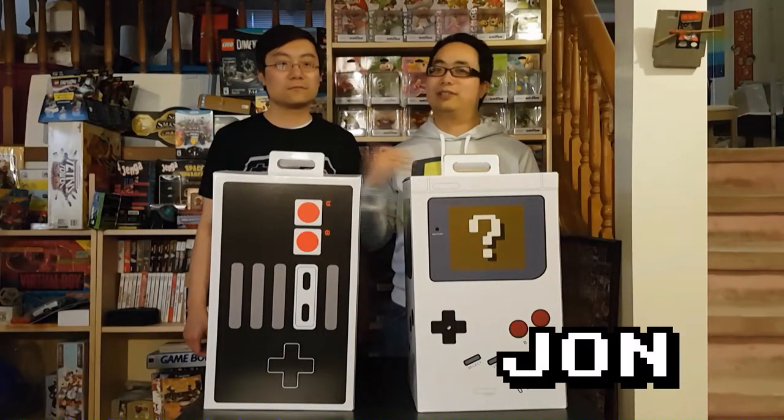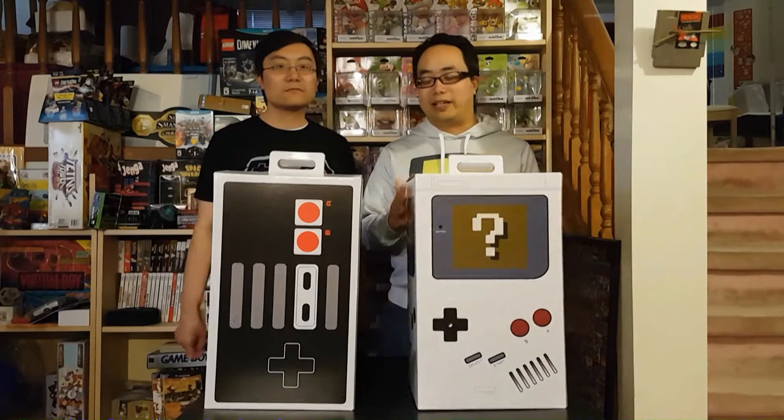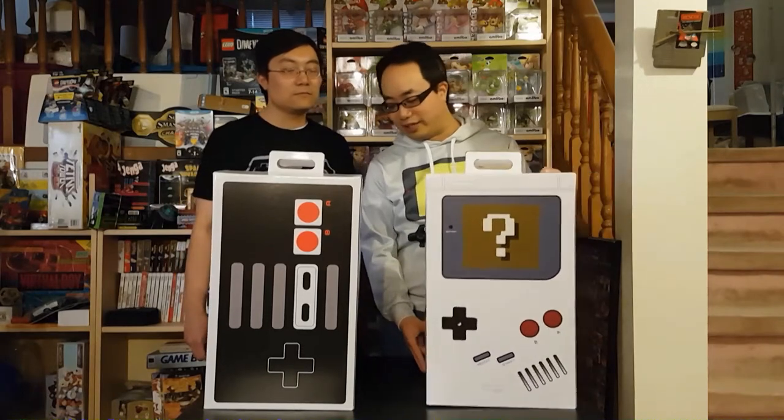Hey everyone, John here, and Jason too. So we were at the Calgary Expo, and they were selling these mystery boxes — boxes full of toys, collectibles, trinkets, these kind of goodies, and you have no idea what's inside until you buy them.